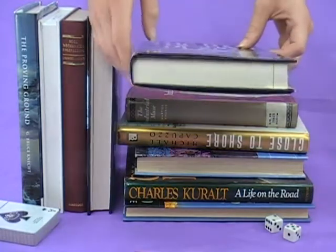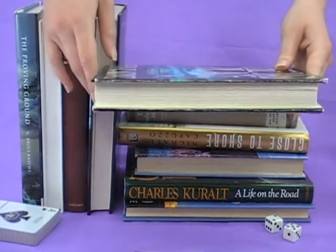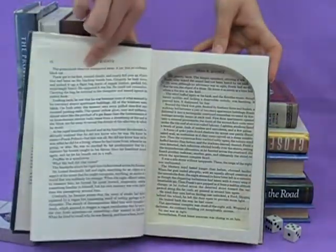Small book boxes are made from thin novels and tiny textbooks. They are usually less than one and a quarter inches in thickness. Small book boxes are the choice of travelers who want a place to hide documents and money in their luggage or hotel rooms.